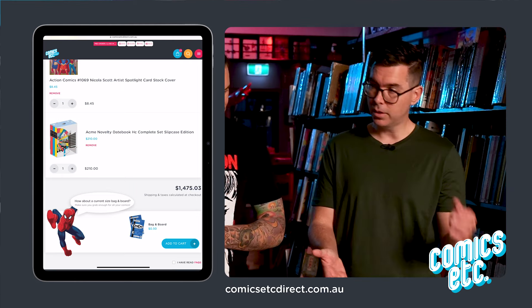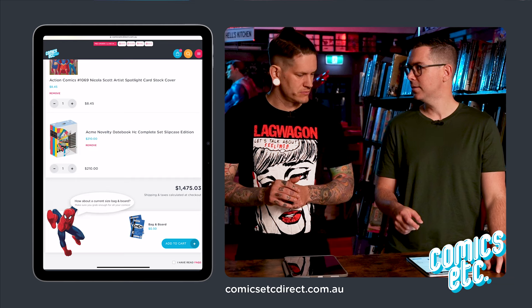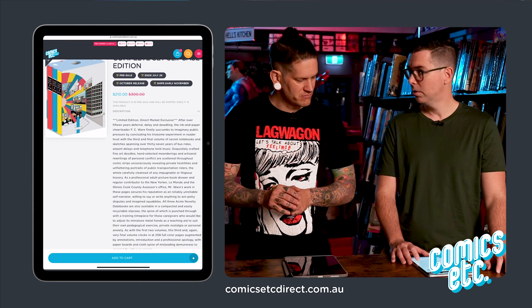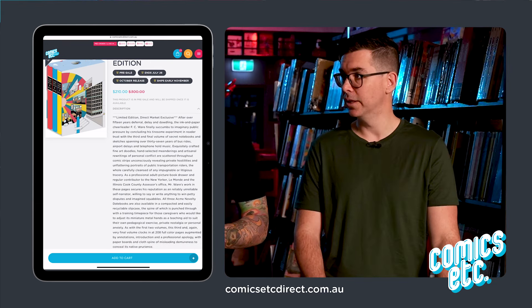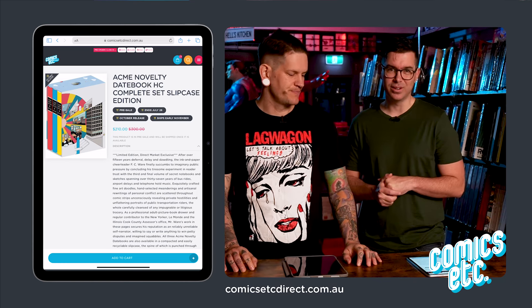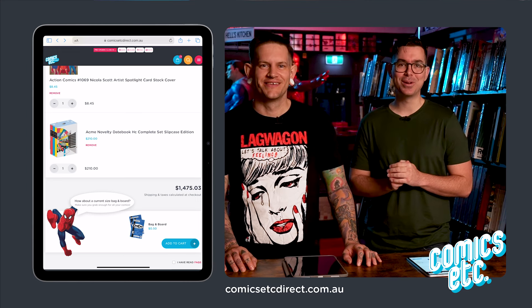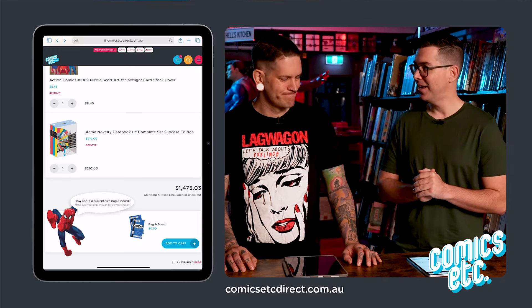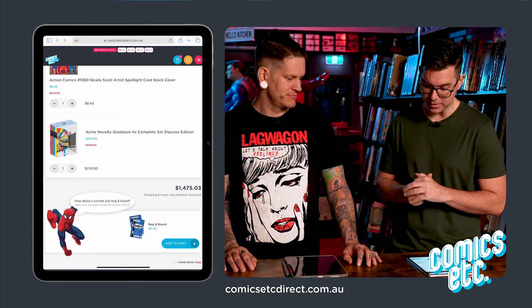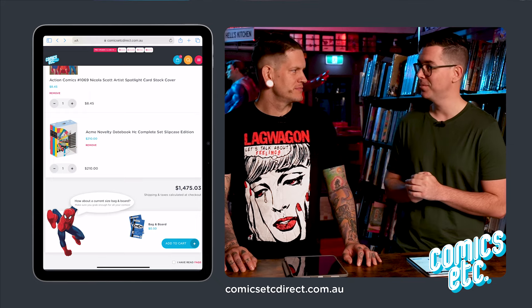My last pick is Chris Ware — I don't like independent books much, but Chris Ware I think is a genius. This is all of his Acme Novelty Library work. Fantastic, really arty, and so sad stories. It's expensive, but my cart this month comes to $1,475. If we were to buy that at full price it'd probably be about two and a half grand, so I'm saving about a thousand bucks. You too can save if you shop at comicsetcdirect.com.au.